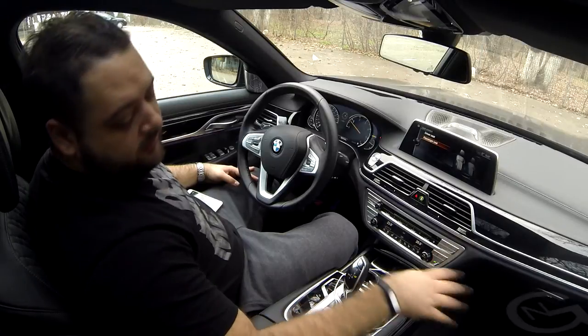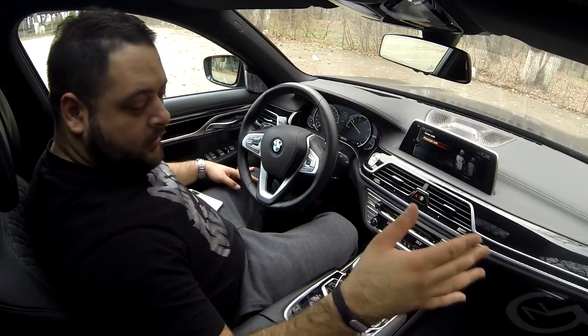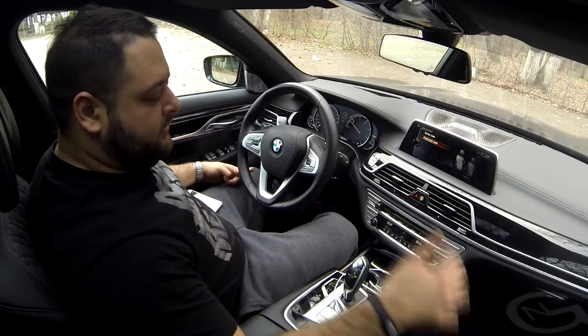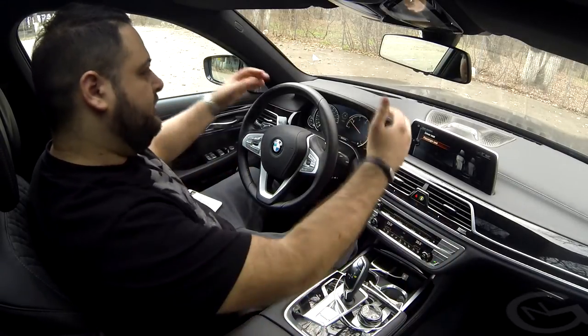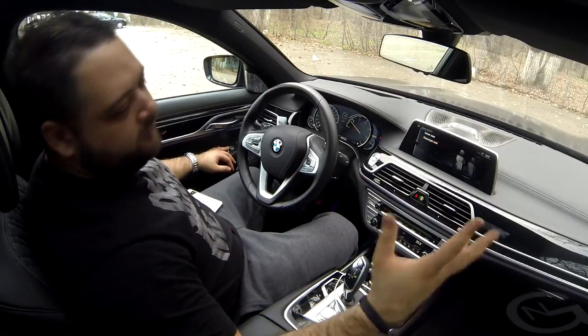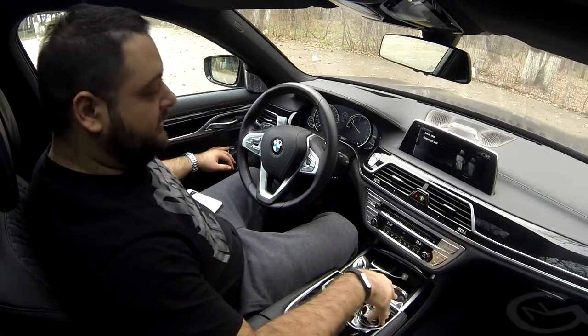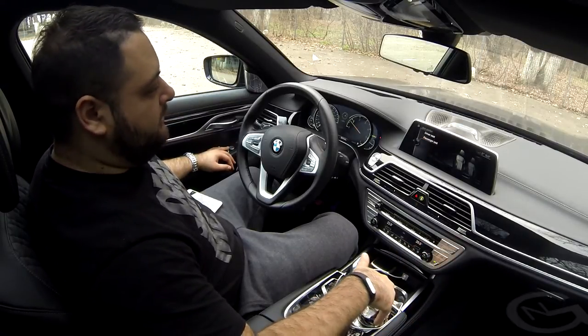This car has the executive package, which means the passenger seat can be folded so that rear occupants can stretch their legs. Because of that, the massage mechanism couldn't be included in the passenger seat, so the options for the passenger seat are quite limited.